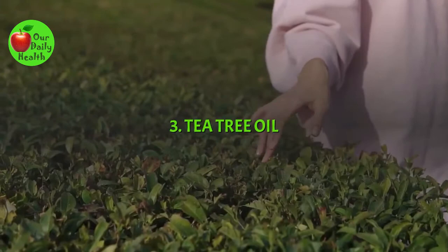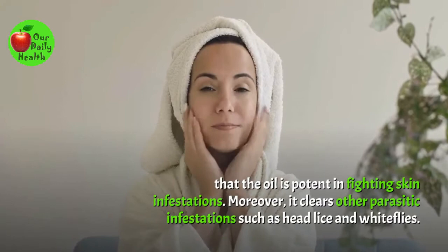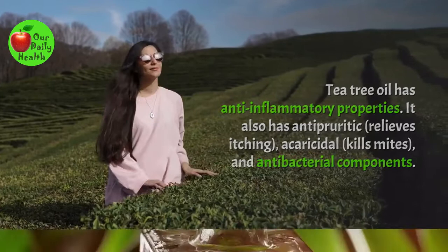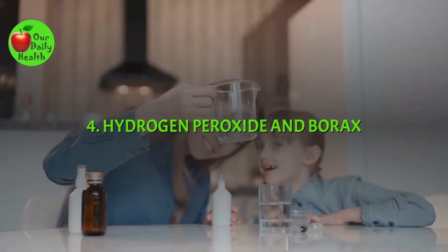Number 3: Tea Tree Oil. Another stellar remedy for scabies is tea tree oil. In 2016, the American Journal of Tropical Medicine and Hygiene found that the oil is potent in fighting skin infestations. Moreover, it clears other parasitic infections such as head lice and white flies. Tea tree oil has anti-inflammatory, antipyretic, acaricidal (kills mites), and antibacterial components. To use it, mix half an ounce of coconut oil in five drops of pure tea tree oil. Apply it two times daily for seven days.